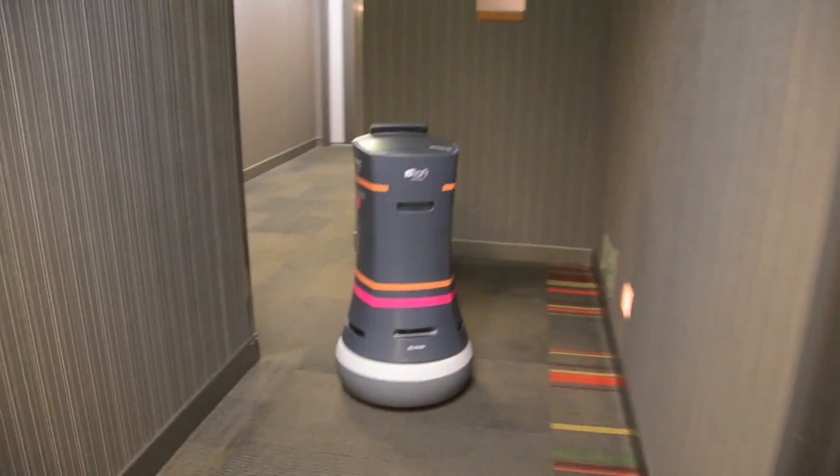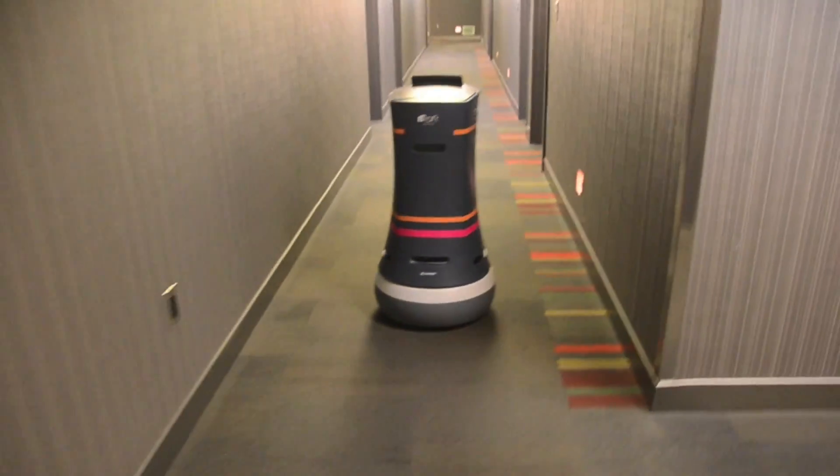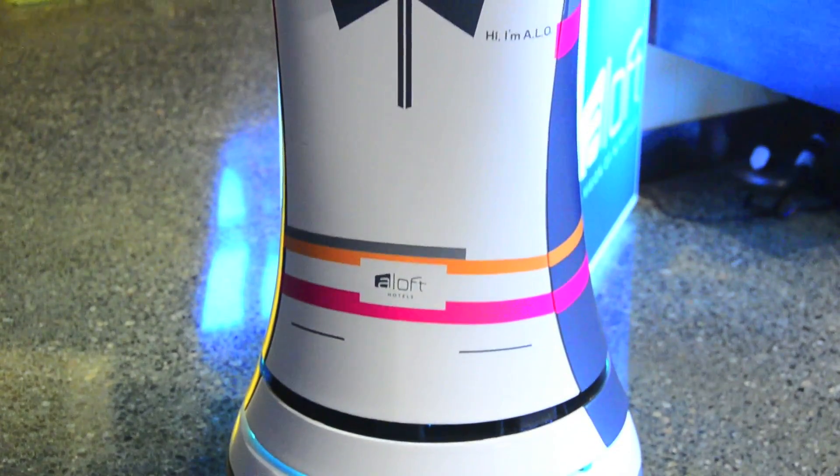Hotels have a really nice combination of size and structure. Hallways are a certain width and it's much more easy to deal with than, say, a home. Homes have what I call gratuitous stairs — stairs going down two steps for no good reason. It's just annoying for a robot.